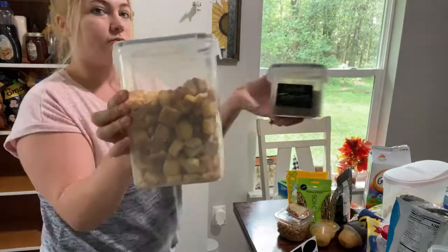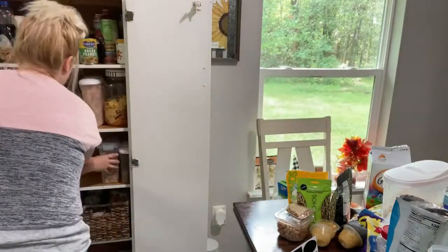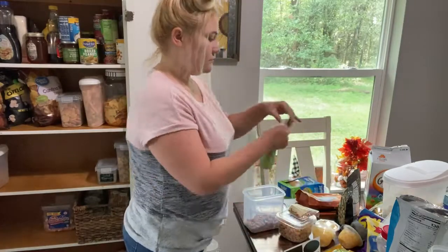I really love these reusable chalkboard labels. I think that they're so cute and very convenient.